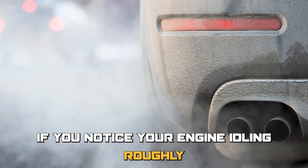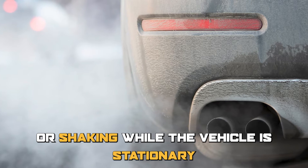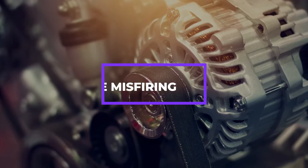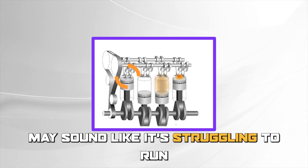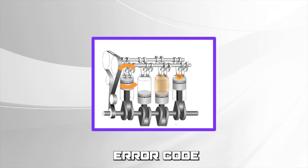Rough Idling: If you notice your engine idling roughly or shaking while the vehicle is stationary, it could be a sign of the P0017 Error Code. Engine Misfiring: A misfiring engine may sound like it's struggling to run, and it could also be a sign of the P0017 Error Code.